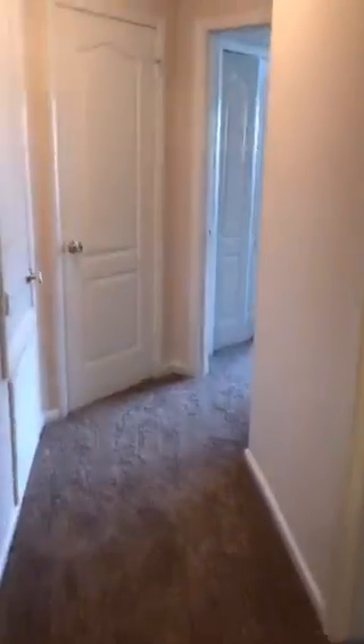Down the hallway, we have the washer/dryer hookups up here. First bedroom's off to the right. Nice tall ceilings. It's a comfortable space. The closet.